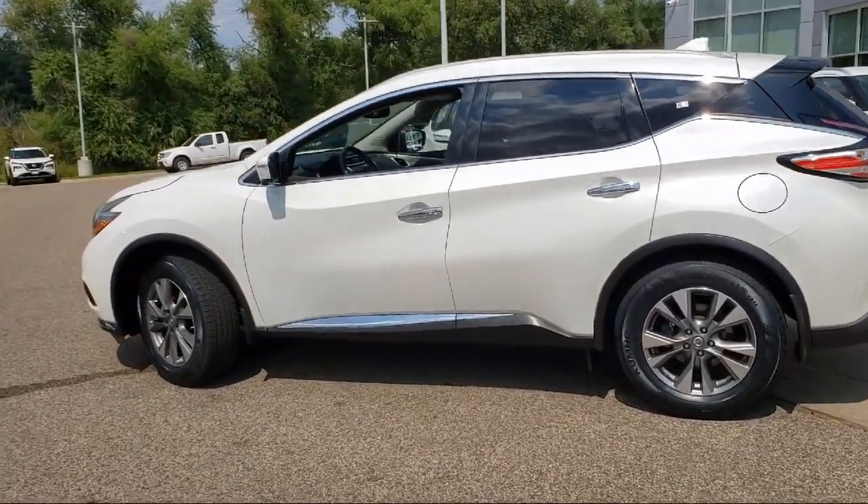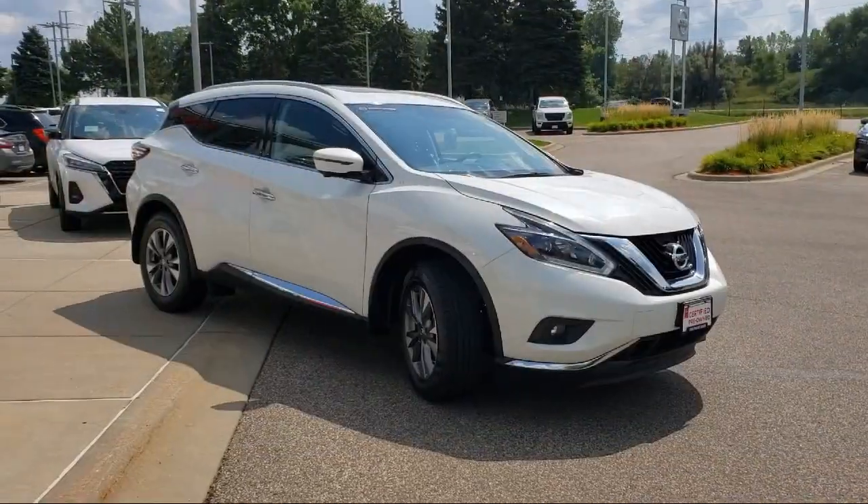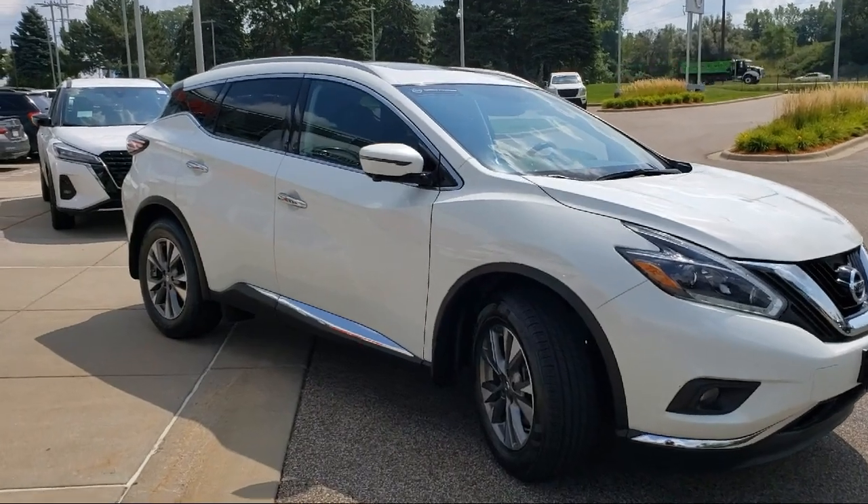Heated Door Mirrors, Keyless Entry, Heated Front Seats, Alloy Wheels, Power Panoramic Moon Roof, and has less than 35,000 miles on the odometer.